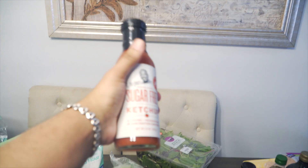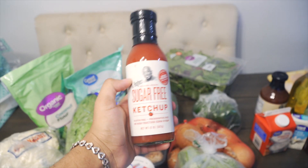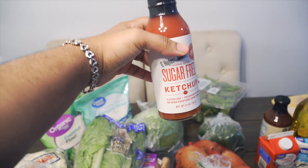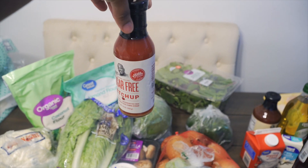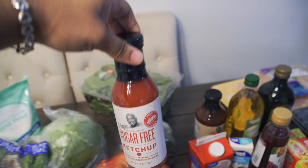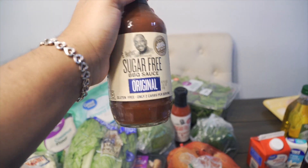I got another bottle of this ketchup, which I rave about on Instagram because it's so good. Joanie likes it too. It's sugar-free, so it is keto approved — I highly recommend it. I also got the sugar-free barbecue sauce.